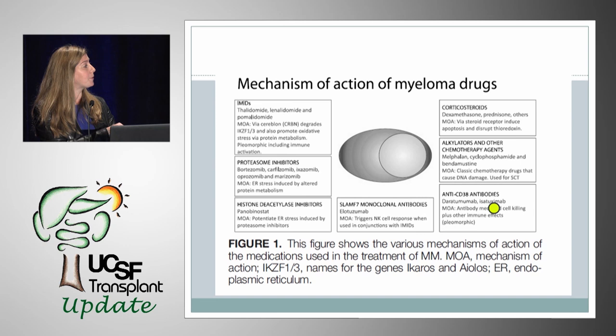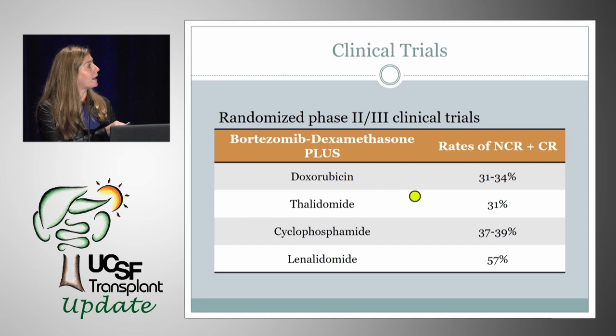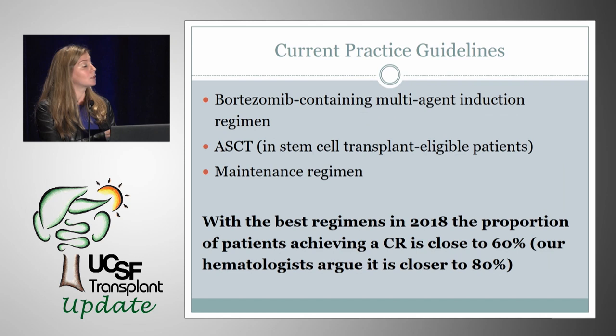In many randomized phase 2 and 3 clinical trials, induction therapy with bortezomib (Velcade) and dexamethasone plus one of these agents found that rates of near-complete remission and complete response were as high as 57%. The current practice guidelines for myeloma include a bortezomib-containing multi-agent induction regimen with three or four agents, a stem cell transplant in transplant-eligible patients, and then a maintenance regimen. With the best regimens in 2018, the proportion of patients achieving a complete response is close to 60% — and one hematologist noted it's closer to 80% now.